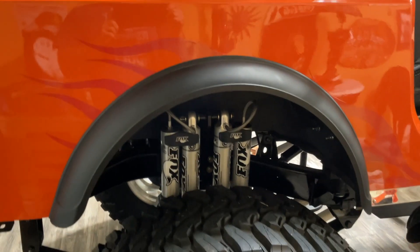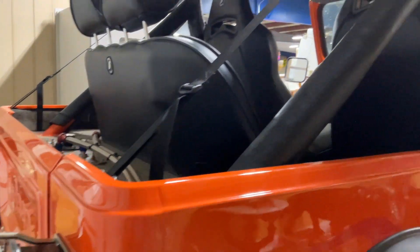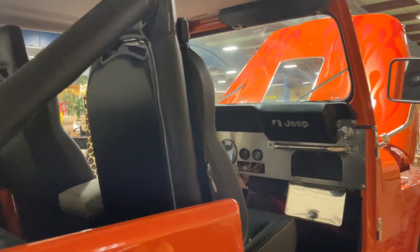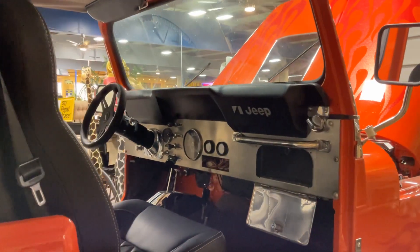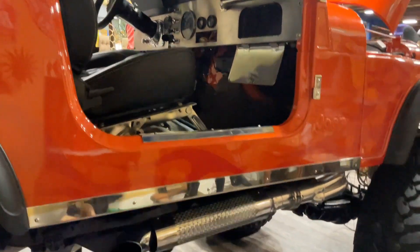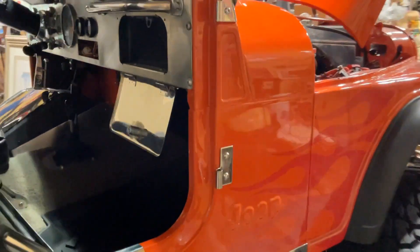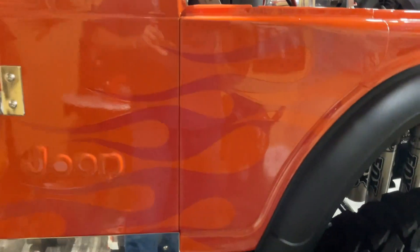I don't know if it's for sale, I don't know the details, but I'm going to try to find out. It is beautiful — it's really high, up on some very big tires and rims. Side pipes. This thing is bad to the bone, and it's got flames.